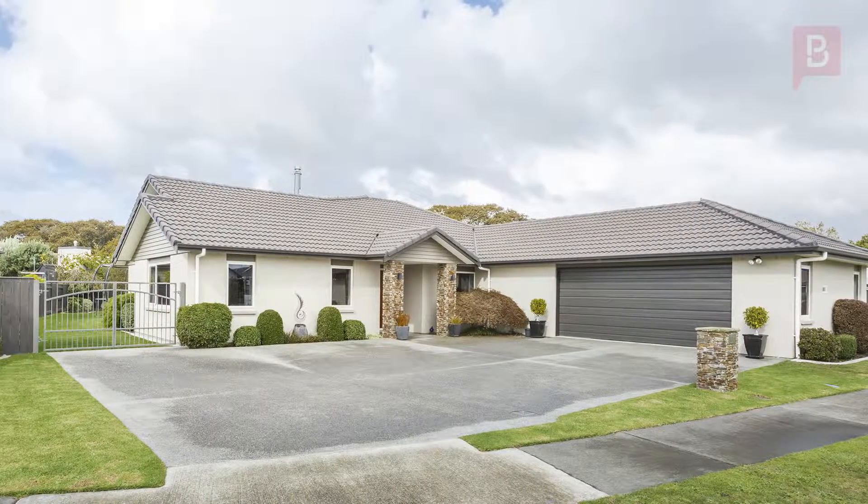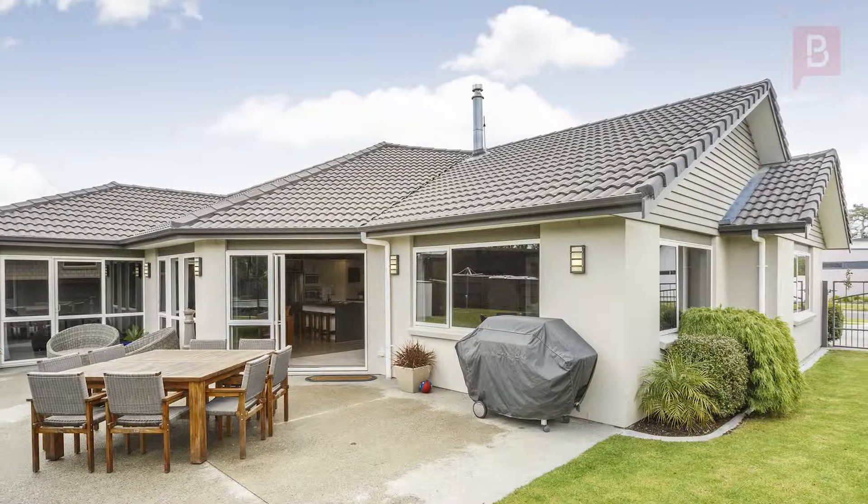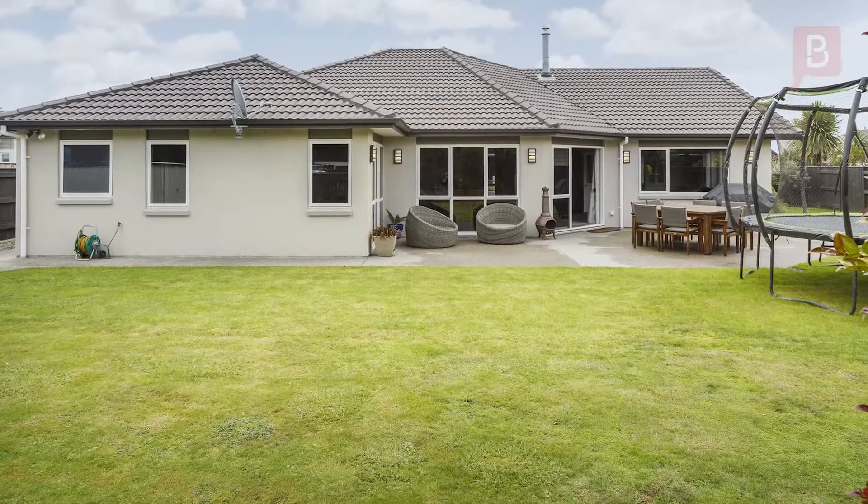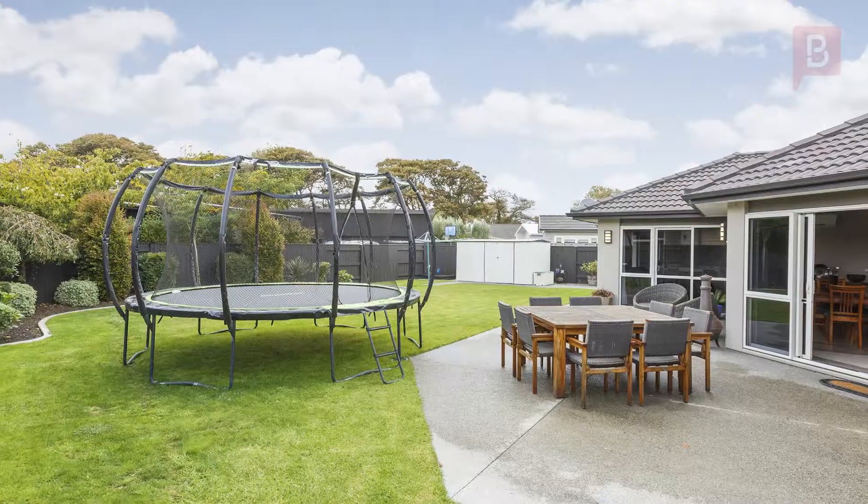There's double plus garaging with plenty of room for the boat or campervan too. This home is an absolute delight and is faultless in its presentation. Call Rachel today for your personal viewing.